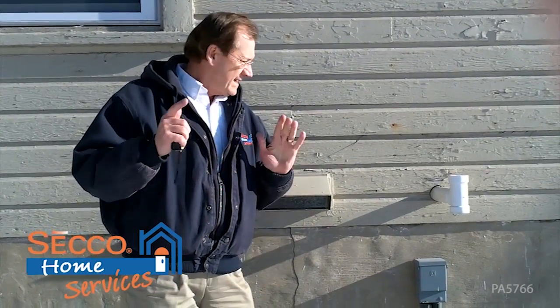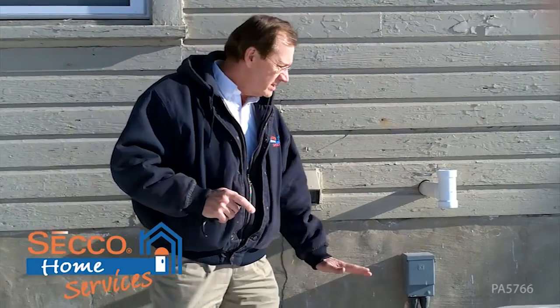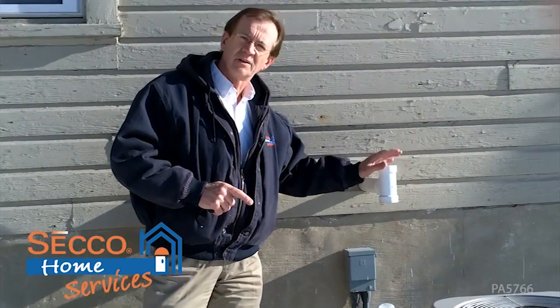The same thing goes with deep snow. We've had snow but not deep snow here in Camp Hill. So a good tip for you is just make sure this vent is clear and open.